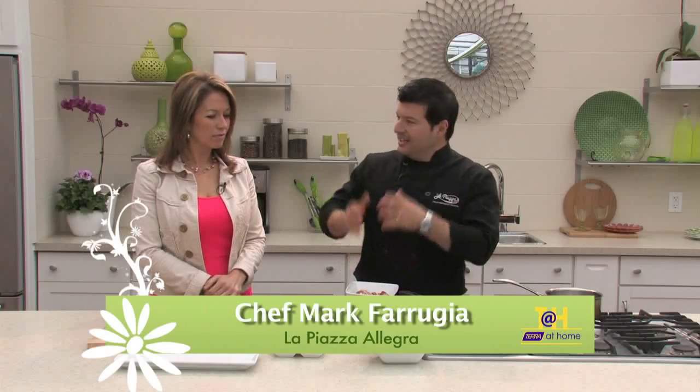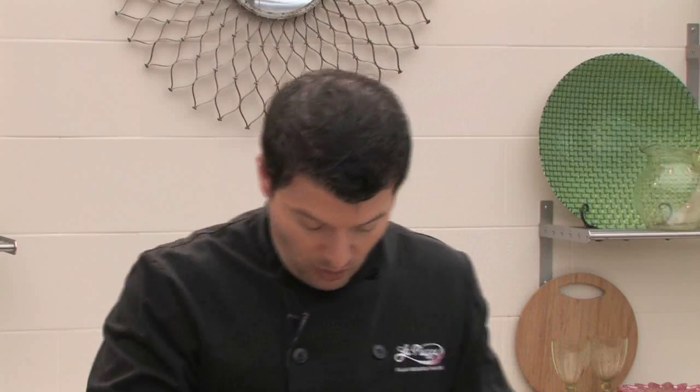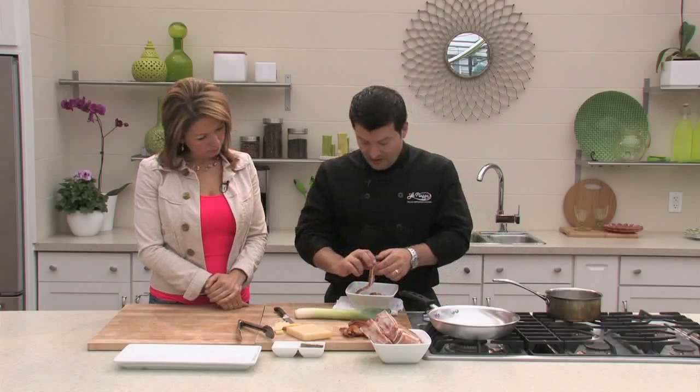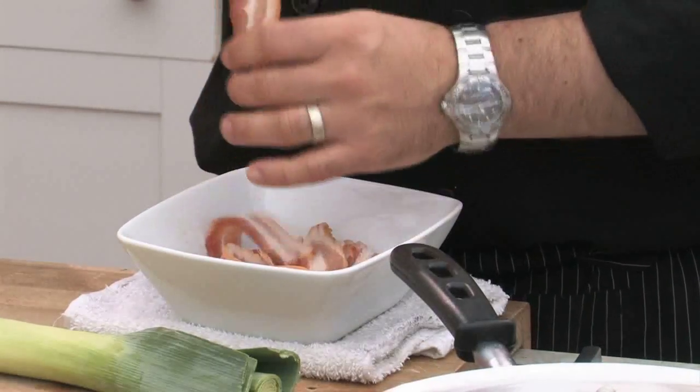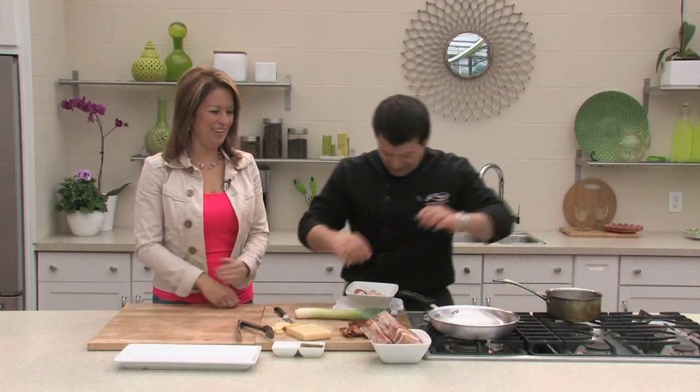What we're going to do today is take these rib chops and stuff them with bacon, aged extra old cheddar, and leek — stuff meat with more meat, double protein. This is going to be done in a pan, but it can be done on the grill as well. Some people like to grill every day and always try to find a way to do things on the grill.